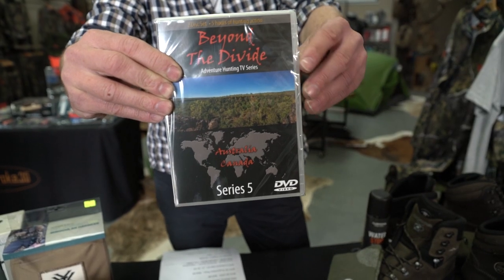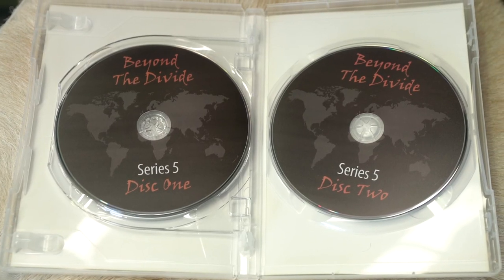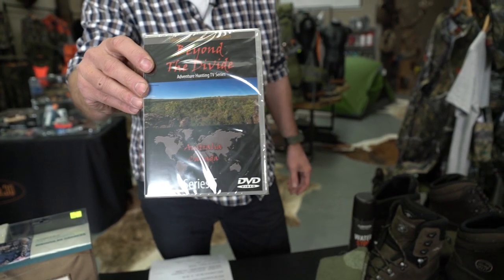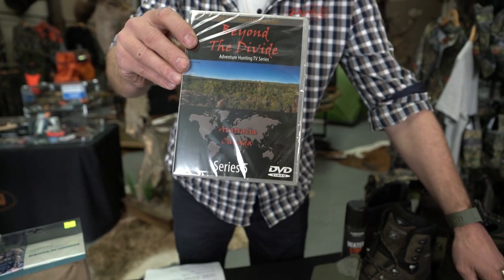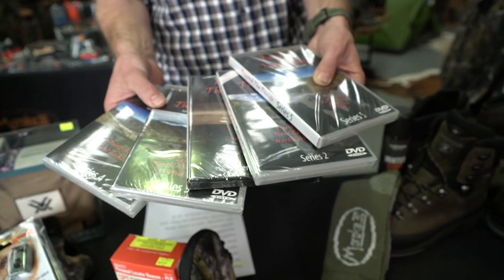Beyond the Divide Series 5 is hot off the press and now available on DVD on its own for $49.99, and we also have a supporters pack for $59.99, which includes the stubby holder and the sticker. For people who are in for the marathon, we now have the Beyond the Divide collectors set Series 1 to 5 going out for $149. There's some quality hunting viewing there.